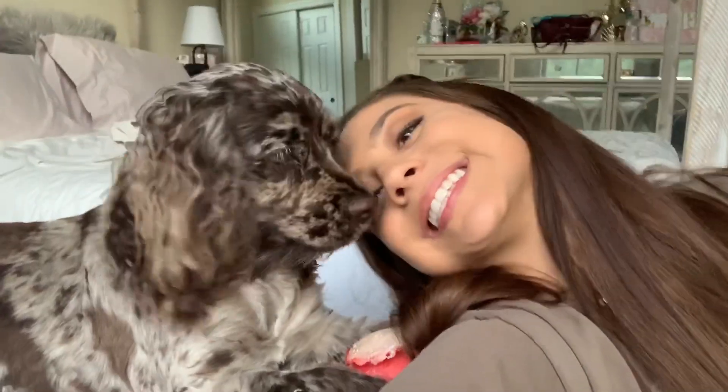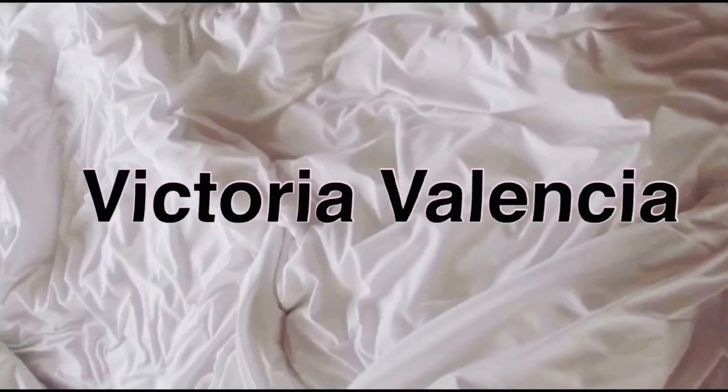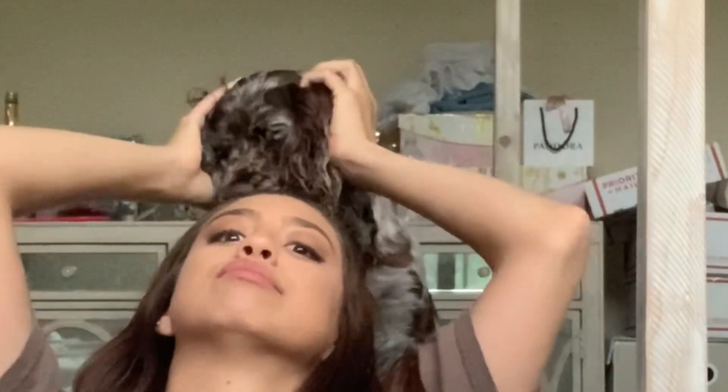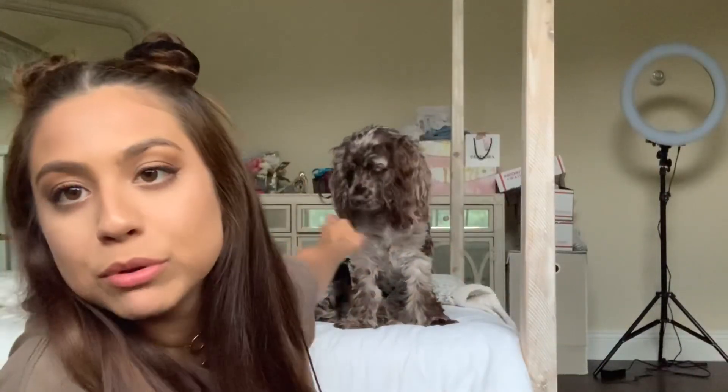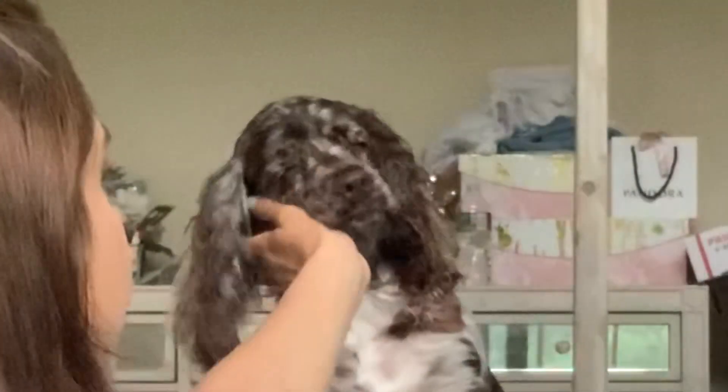Hey guys! Well today we're gonna be talking about this girl right over here. She doesn't like the buns. So we're gonna be talking about my beautiful little baby girl. Her name is Layla and she's a Cocker Spaniel and she's so cute.